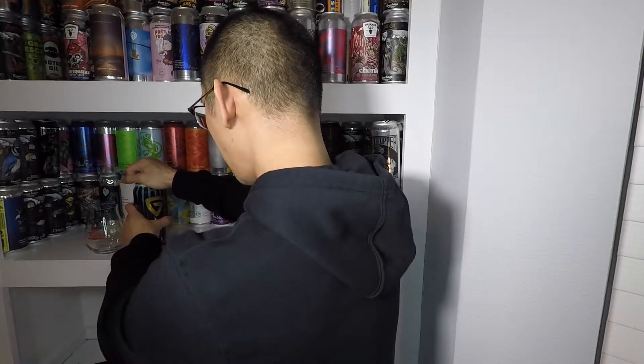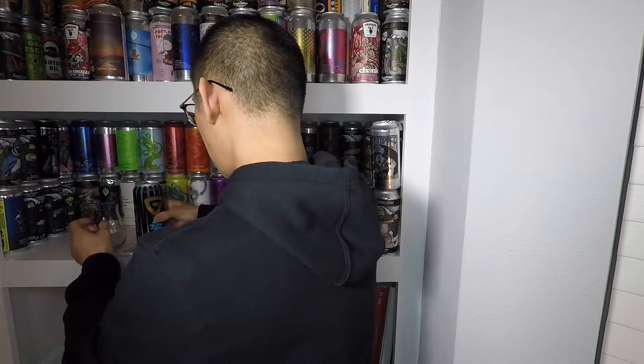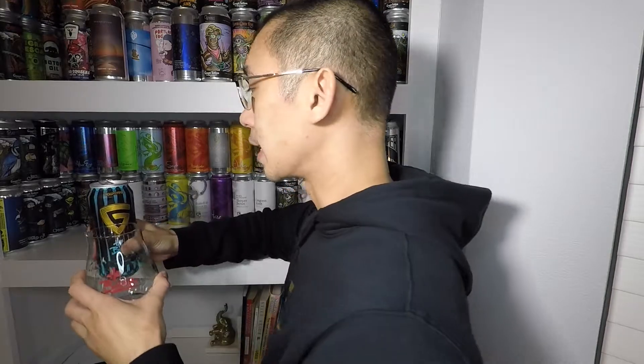Let's get this into a glass and see what it looks like, smells like, tastes like. Oh my god — I opened the can and beer started coming out a little bit. It is fairly filled. I was scared it was gonna drip everywhere, but let's get this into a glass.